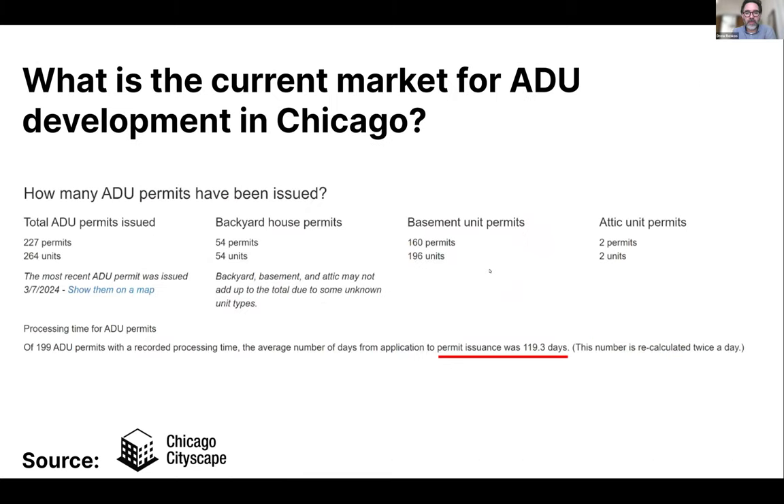Historically, ADUs have not been permitted in Chicago, but recently they've been allowed. Chicago Cityscape monitors permits issued for ADUs and makes that data available to its members. What's telling is how many people are using backyard house permits versus how few are converting attic units — some interesting trends in how people are using the new ADU ordinance. It takes about 120 days to get a permit for an ADU.